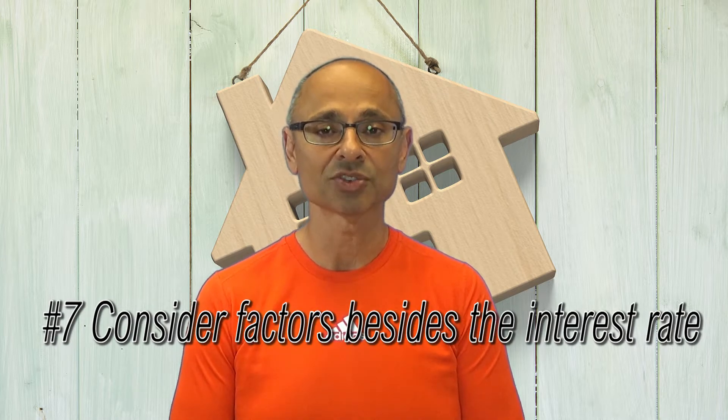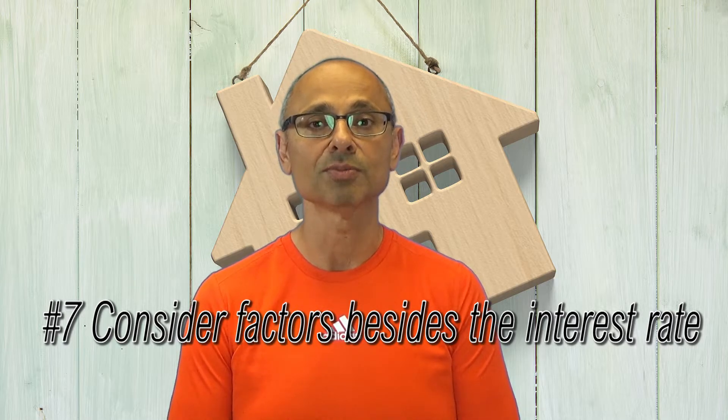Consider other factors besides just interest rates. Make sure you find a good mortgage product that has lots of flexible options for putting extra money against it throughout the year. Check how many times they allow you to do it and all those sorts of things.